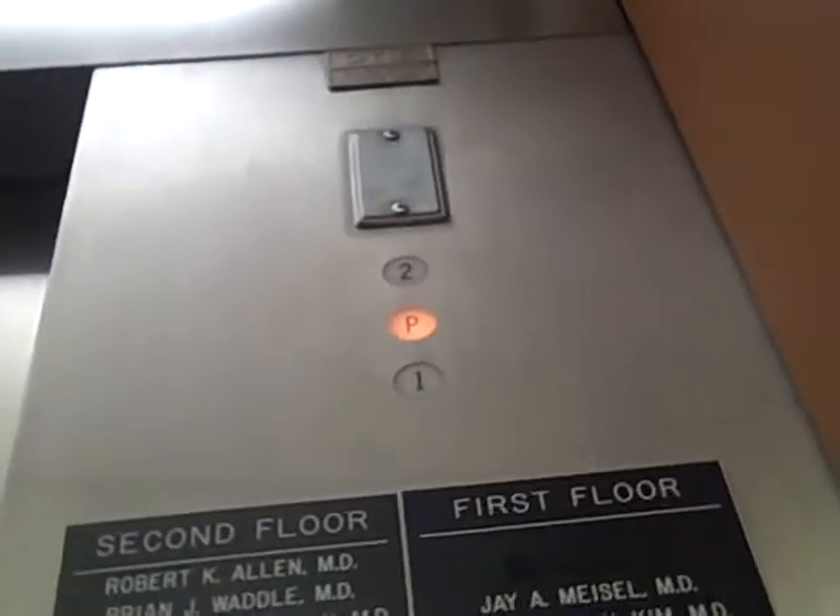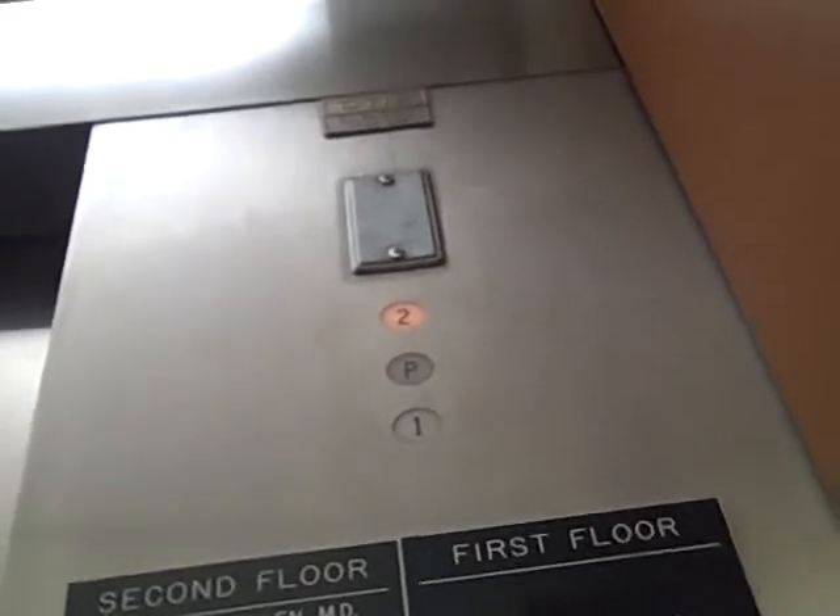Let's go to 2. Wow, this is fast. It's an Otis.